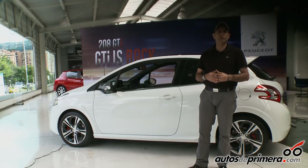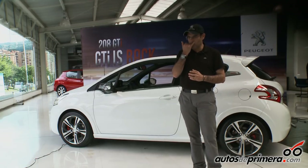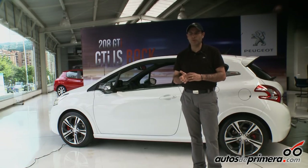Este carro es el heredero de un vehículo que era el 205 GTI, que fue muy popular en Europa e inclusive en Colombia. De hecho hay un club de GTI 205 en el país. Este carro viene a cubrir un segmento donde no existe en este momento un producto: los productos GTI.